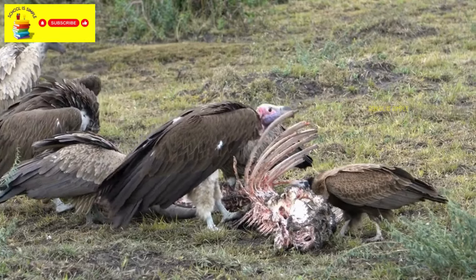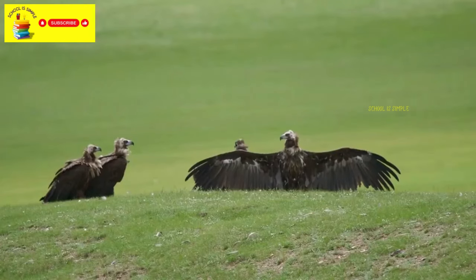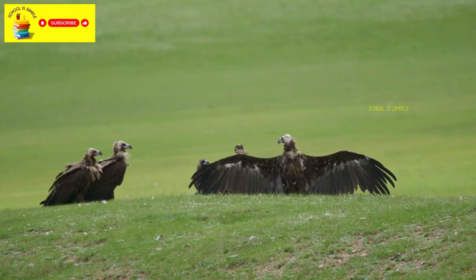Vultures are scavenging birds that feed on the remains of dead animals. While they play a critical role in ecosystems by cleaning up carrion, they are wild birds and should not be approached, as they might feel threatened.